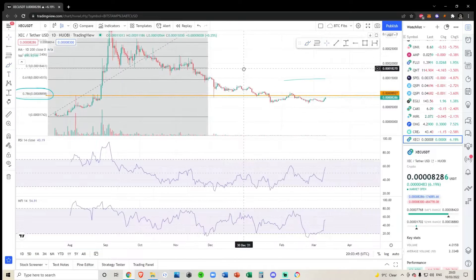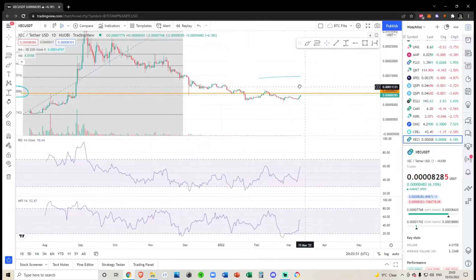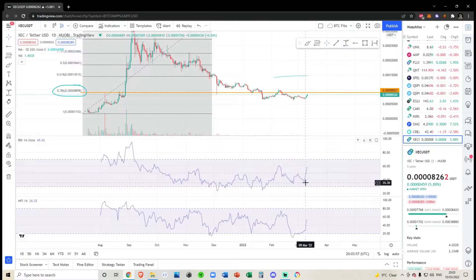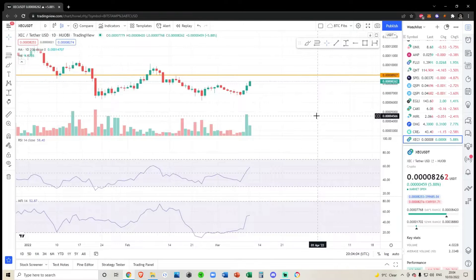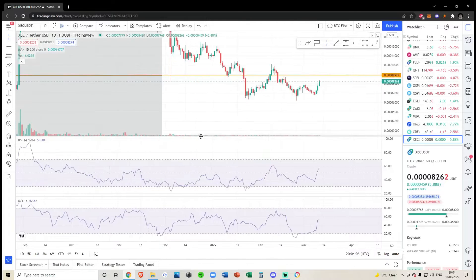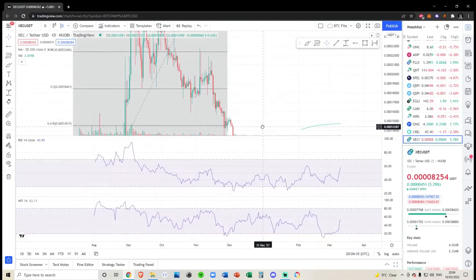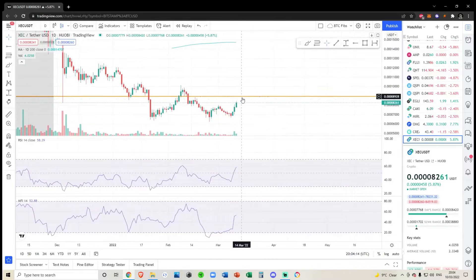We've backtested this level multiple times, and when we did lose it we backtested it again, fell off the table, and it looks like we're coming to backtest it now. There are a couple of warning signs — namely that the RSI and the money flow indicator have just exploded in the past few days, and there's not really much volume at all compared to previous times. Even when we did have slightly bigger volumes, they were dead cat bounces.